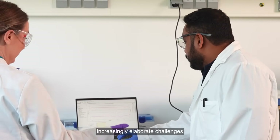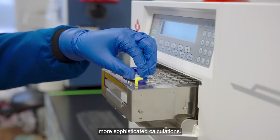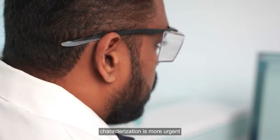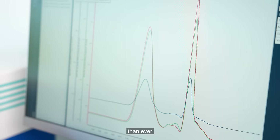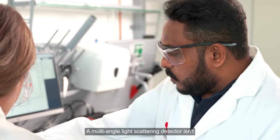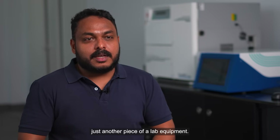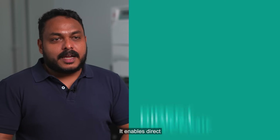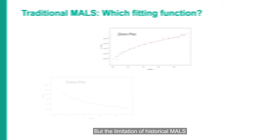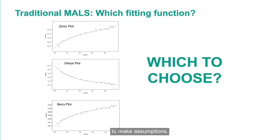Scientists are facing increasingly elaborate challenges — more complex samples, more sophisticated calculations. The need for improved characterization is more urgent than ever before, and scientists need data that they can trust. A multi-angle light scattering detector isn't just another piece of lab equipment. It enables direct determination of molecular weight and size. But a limitation of historical MALS technology is the need to make assumptions.